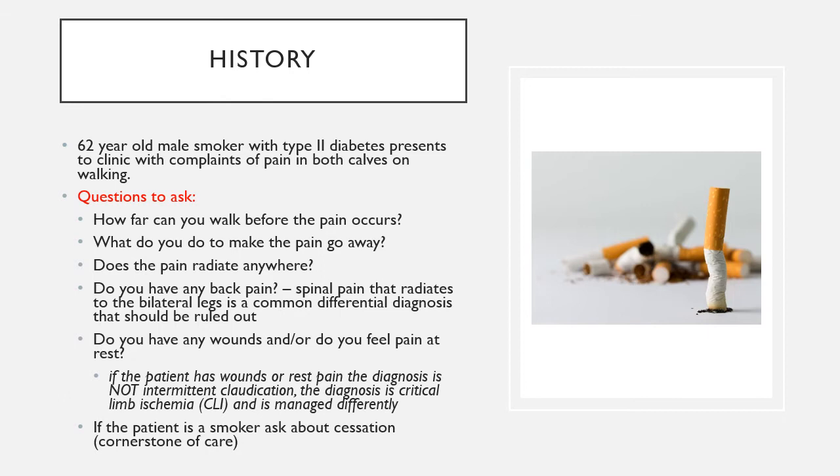Also ask if pain radiates anywhere — bilateral hip pain radiating to the knees from osteoarthritis can be confused with intermittent claudication, but is an orthopedic issue. Ask whether the patient has any wounds or rest pain when not walking. That patient is not an intermittent claudicant but has critical limb ischemia and needs completely different management and workup.